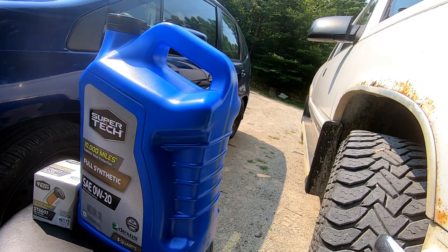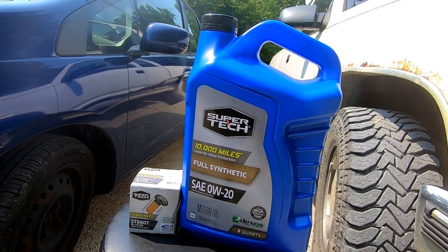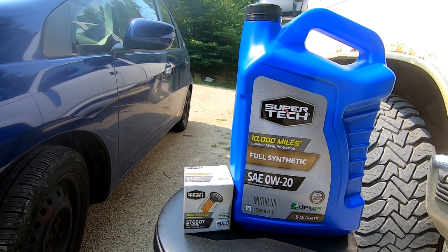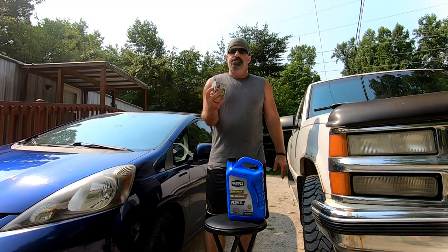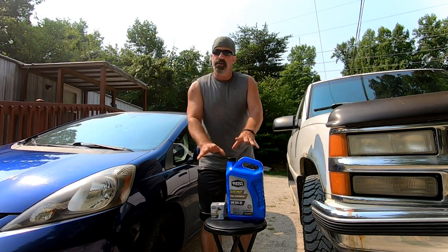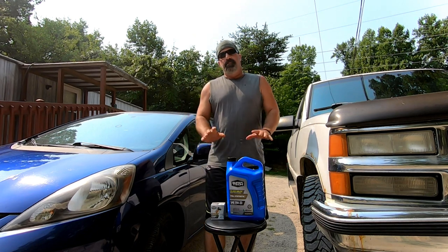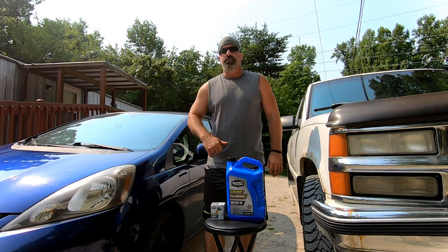This oil was $17 at my local Walmart — this is for my Honda Fit. This is the oil filter for my Honda Fit, it was $3. There's your $20 oil change right there.